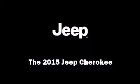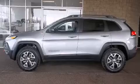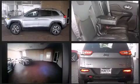Outstanding design defines the 2015 Jeep Cherokee. Smooth gear shifts are achieved thanks to the 2.4-liter four-cylinder engine.